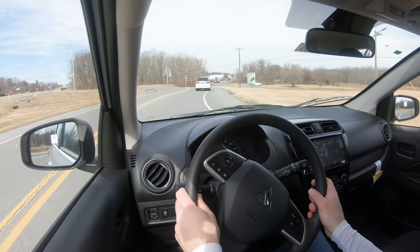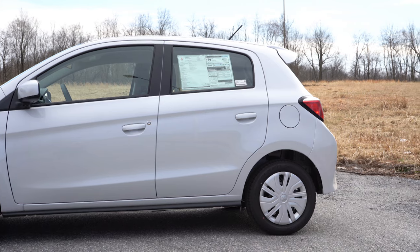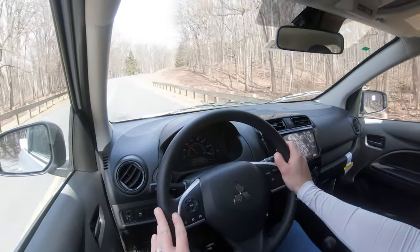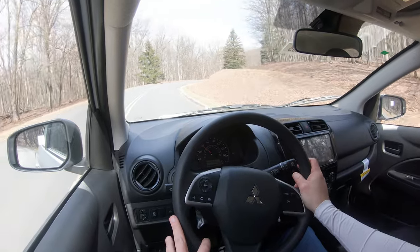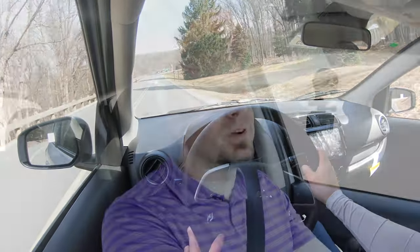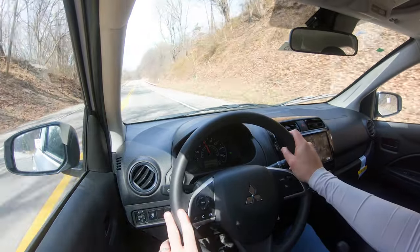Touching on suspension and handling, up front you get a MacPherson strut, and in the back a torsion beam axle. Ride quality — you do tend to feel a bit more of the road in any subcompact, including the Mirage, but it's not too bad. Steering feel is pretty much as expected: not too heavy, not too loose. Cabin noise — you do get a decent amount of wind noise and engine noise when you really lay on the gas, but visibility out the back is perfectly fine.